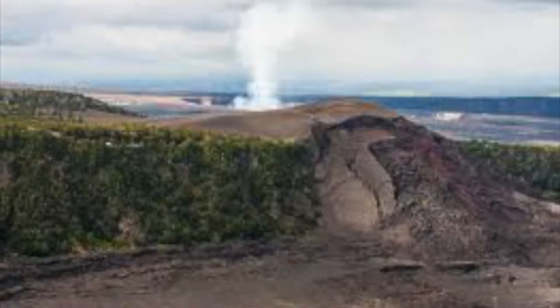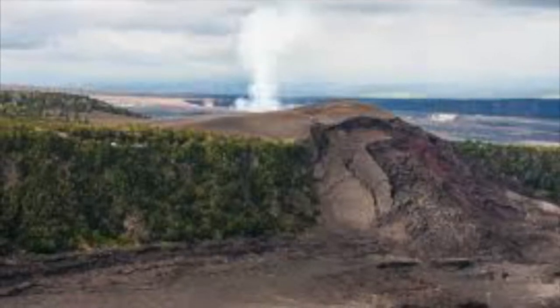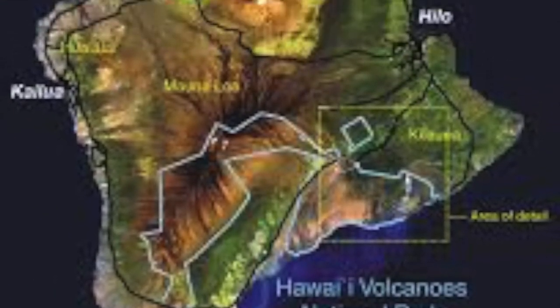Thick ferns mark the entrance to the Thurston Lava Tube. The chain of craters road leads over lava, and trails crisscross the park. Hawaii Volcano National Park was established August 1, 1916.